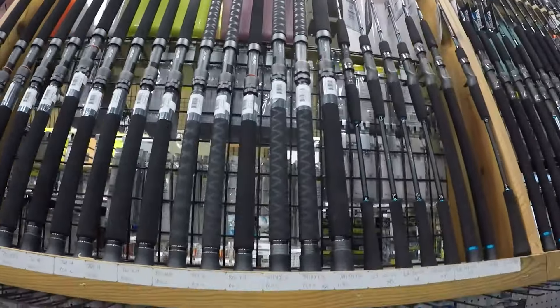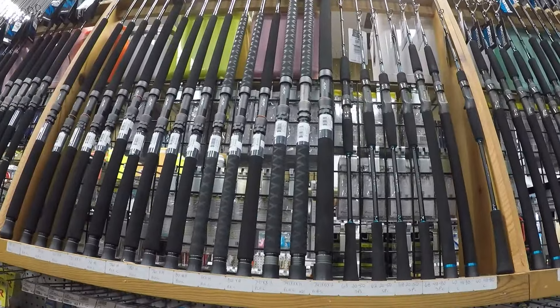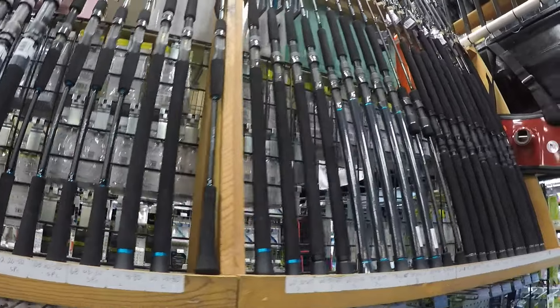You've got some of the rail rods here, which a lot of guys are really enjoying for land-based shark fishing out here. They're seven foot four — a lot of people want a really long rod, but that seven foot four is perfect. You get a lot of pulling action on those big sharks, and of course tuna as well.